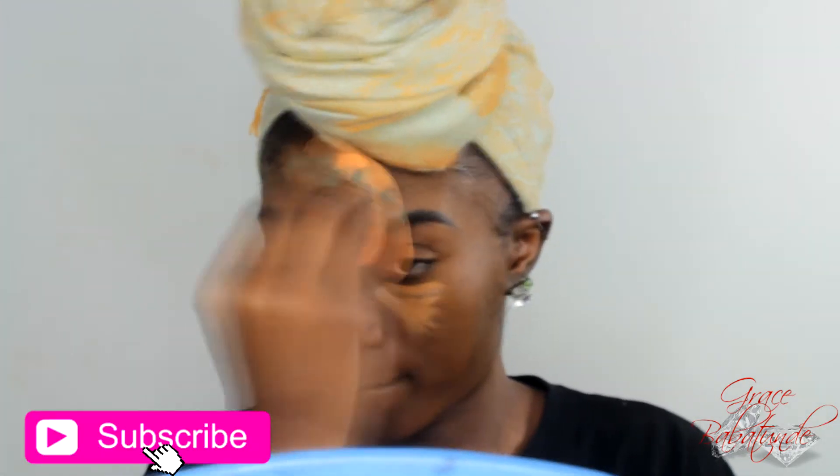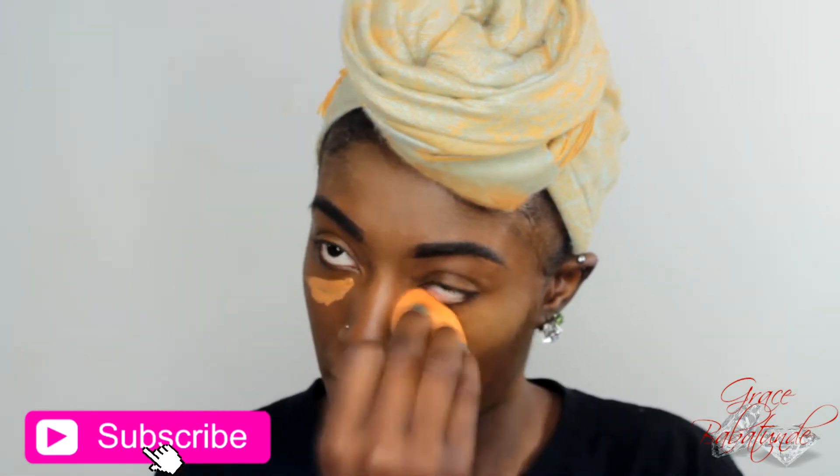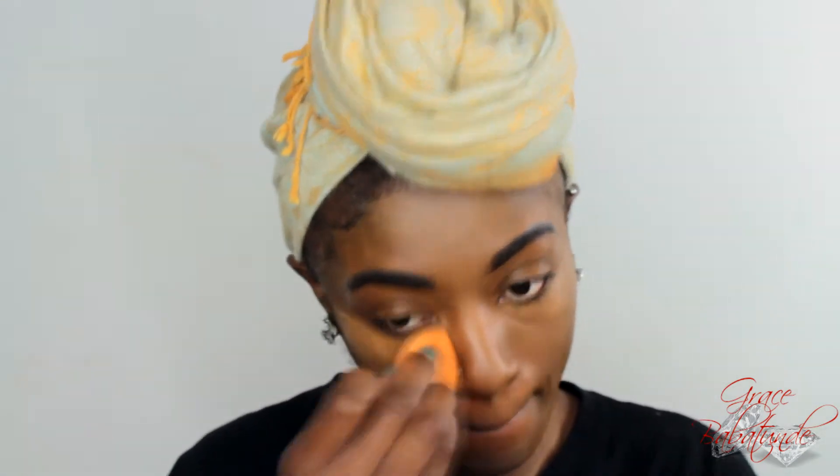For my concealer today I'm using my holy grail concealer, which is the LA Girl Pro Concealer in the shade Fawn. You guys already know I literally live for this concealer. It's super affordable — only $3 at your local beauty supply store. Do not try to buy it on eBay or Amazon; they will fraud you and give you something really bad. I just read really awful reviews on it.